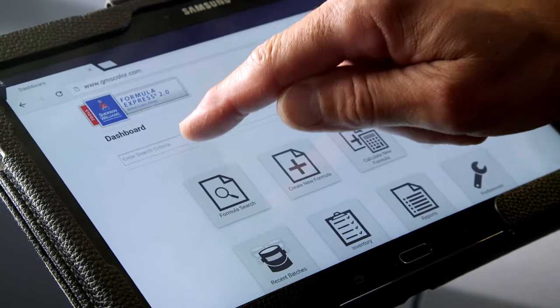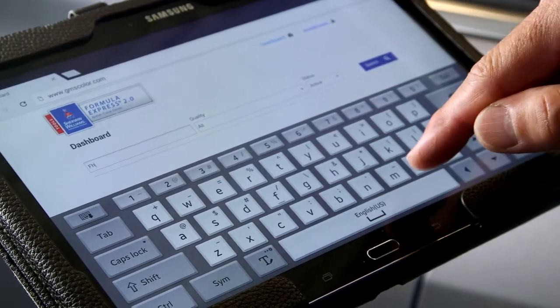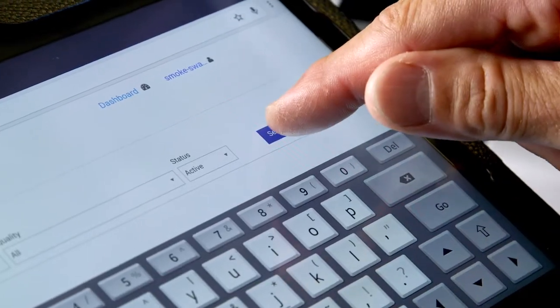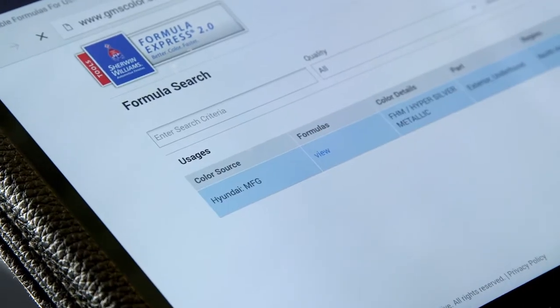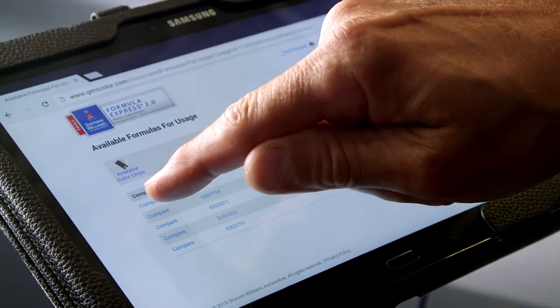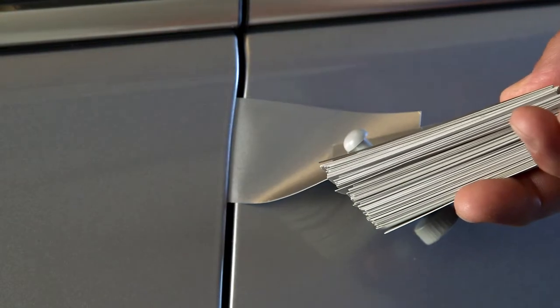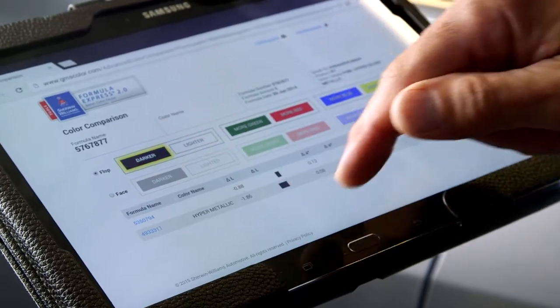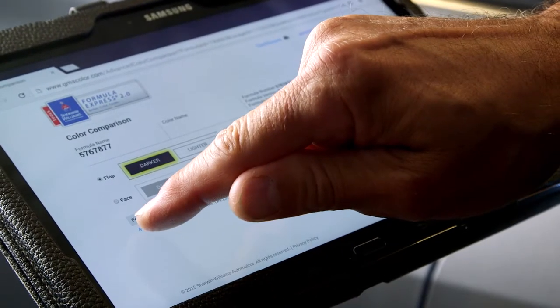Precise color information is just a click away — simply enter the color code, color chip number, or make, model, and year. Formulas are intuitively sorted by popularity instead of the standard with alternates method still widely used by many existing color retrieval systems. With its unique patent-pending color filter feature, painters can pinpoint color variations by selecting a few user-friendly filters. No other system has such an intelligent way to pick from a set of variations.